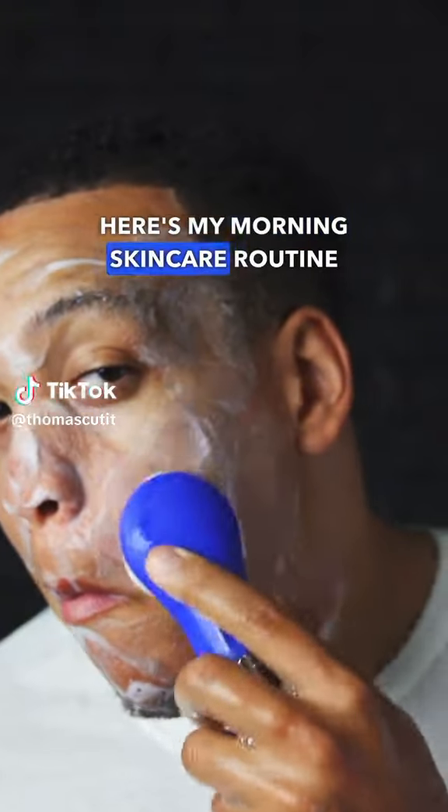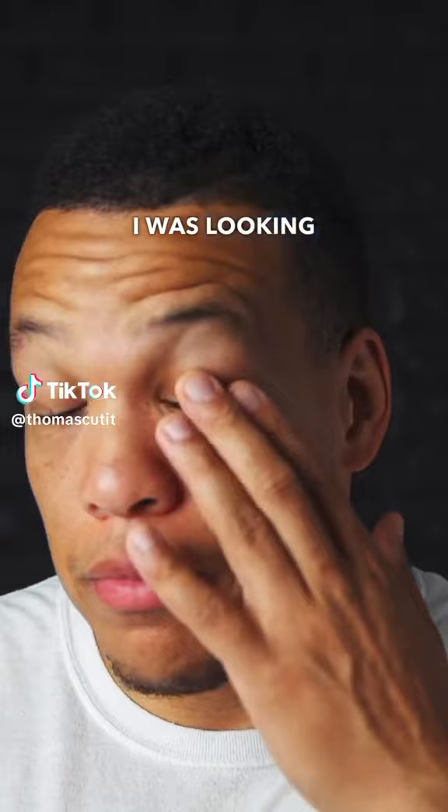Here's my morning skincare routine for the hot summer months. I was looking scruffy so I had to begin with the shave.